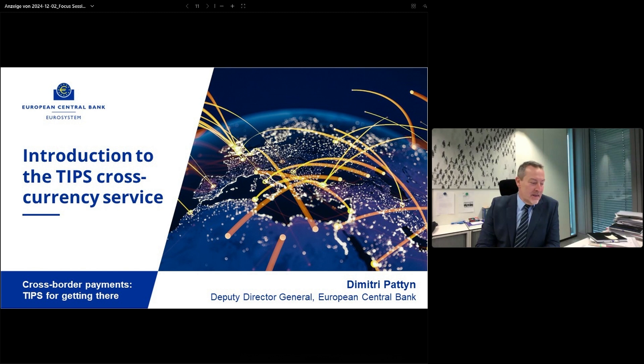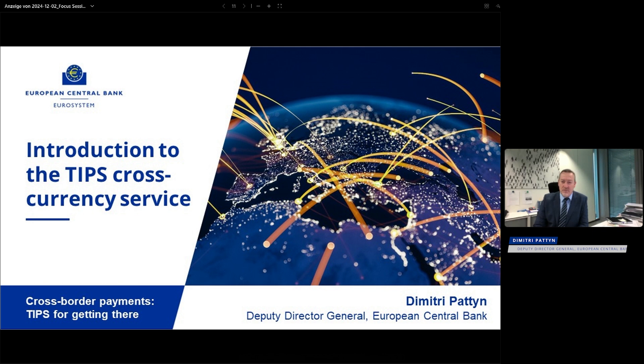Good afternoon to everyone. Ulrich just informed us about the G20 roadmap and the relevance of the interlinking of fast payment systems to enhance cross-border payments. And it's true that today cross-border payments are slow, they lack transparency, and they are expensive. The interlinking of fast payment systems is seen as a promising avenue to improve that. I will try to explain, I have a few slides for that, how within the Eurosystem we came to the decision to implement a cross-currency capability in TIPS, and also what our roadmap is for that — the high-level elements were already mentioned by Ulrich.